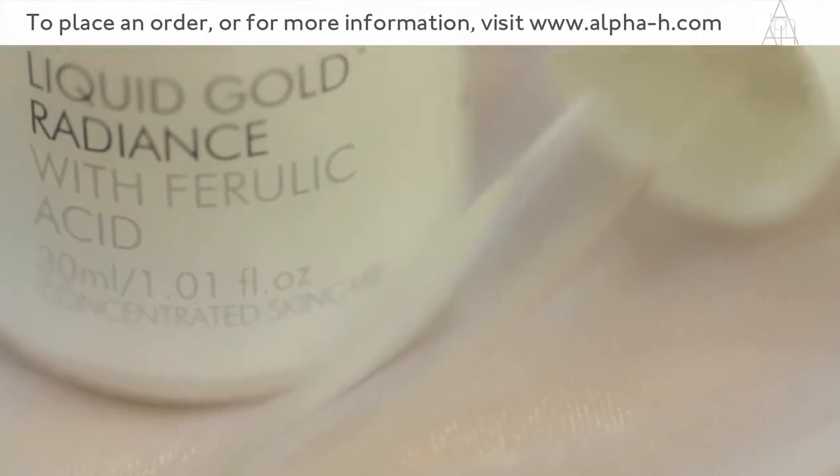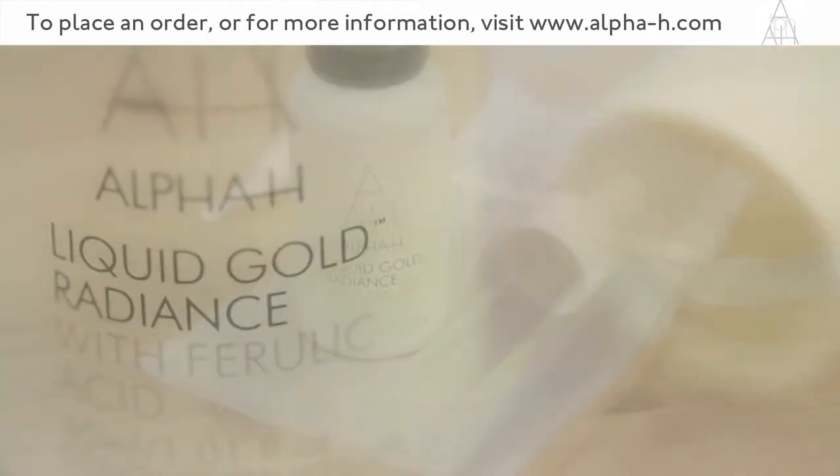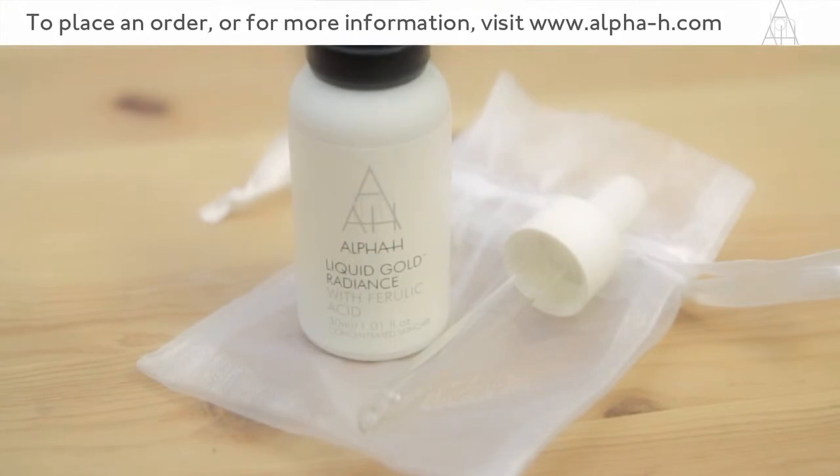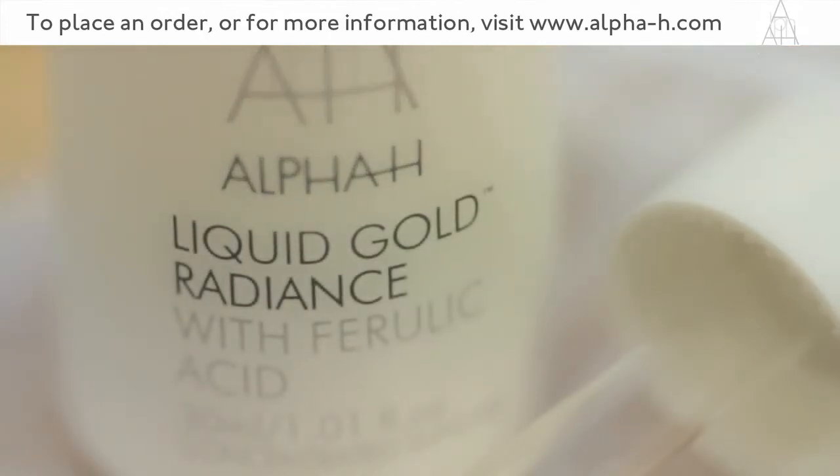For a lot of women, the first time they experience pigmentation or melasma is during pregnancy. Can you use the Liquid Gold Radiance whilst you're pregnant? Absolutely — there are no contraindications at all to using the Liquid Gold Radiance during pregnancy.